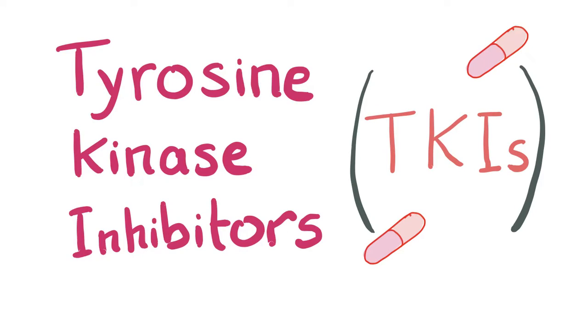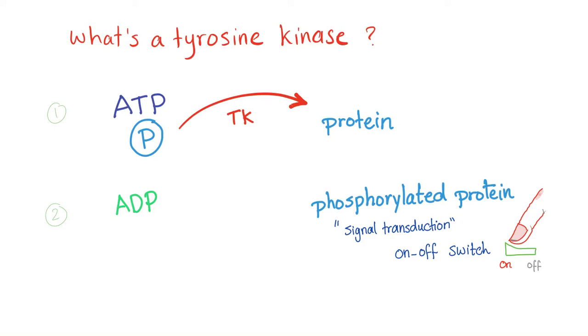Hey guys, it's Medicosis Perfectionellist. Today let's talk about the miraculous tyrosine kinase inhibitors. These are indeed revolutionary drugs. The TKIs is the topic of today's video. But before you know more about tyrosine kinase inhibitors, let's first talk about the tyrosine kinase enzyme.